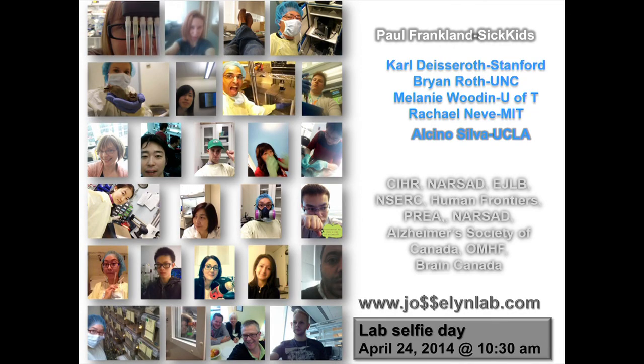So in my talk today, it's really a tale of two Carls — how we can now start to answer really important age-old questions by combining very solid important questions with more modern techniques. I'd like to thank everybody in my lab who did the work. This is the result of our lab selfie day — April 24th last year at 10:30 a.m., everybody had to take a picture of what they were doing. I'd like to also acknowledge my husband and co-scientist Paul Frankland, Karl Deisseroth, and my funding agencies. Thank you very much for your attention.